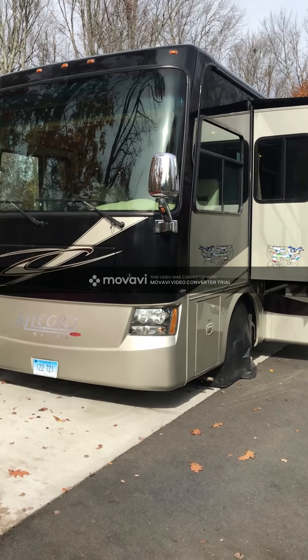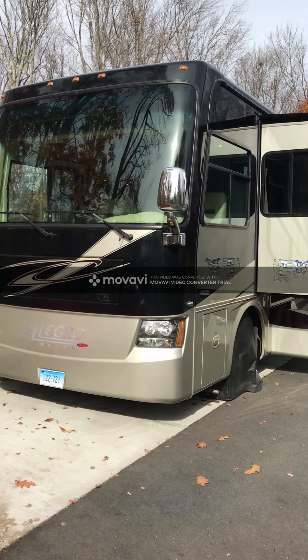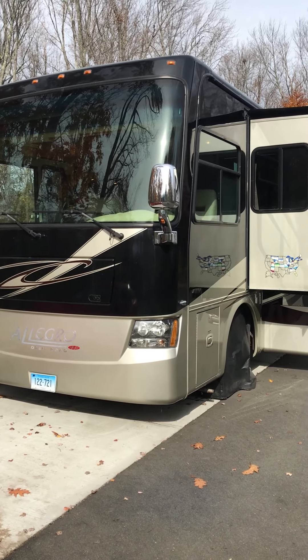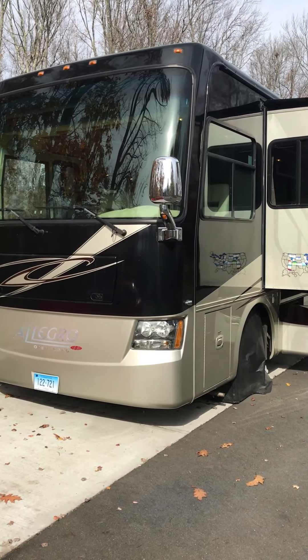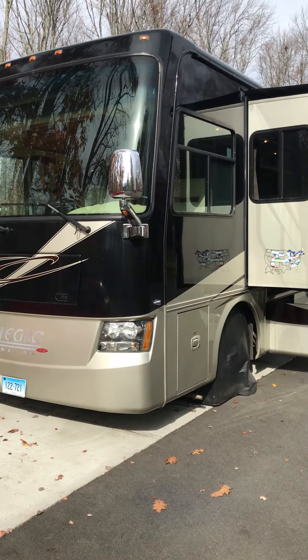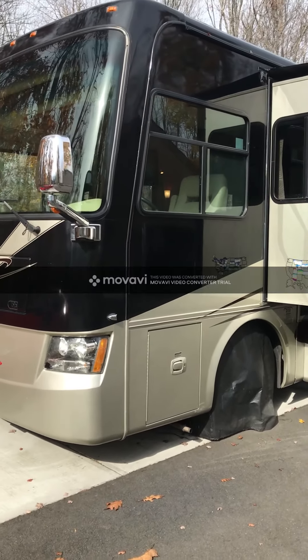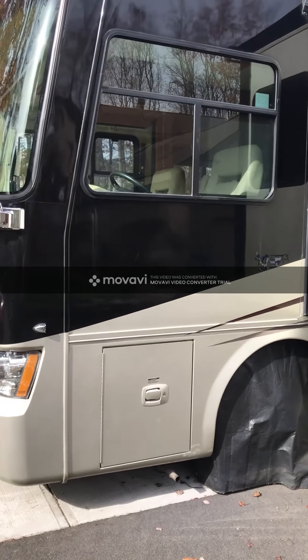This is our 2010 Tiffin Allegro Red 38 QBA. It has about 53,000 miles on it, about 725 hours on the generator. It's got the Cummins-owned 8,000-watt generator, the Cummins ISB 6.7-liter motor, 340 horsepower, 660 foot-pounds of torque.